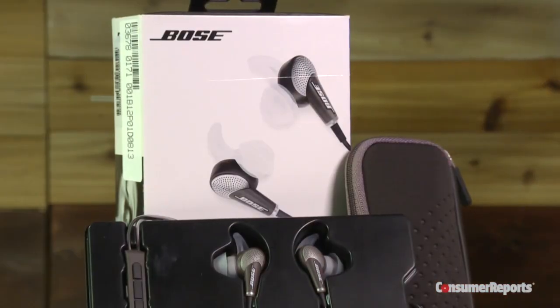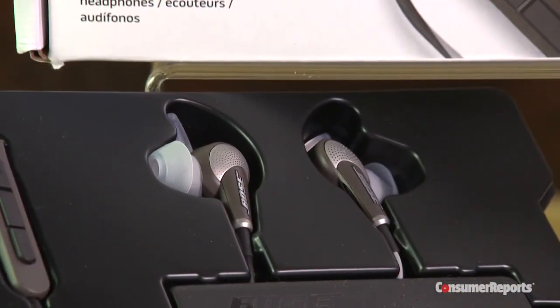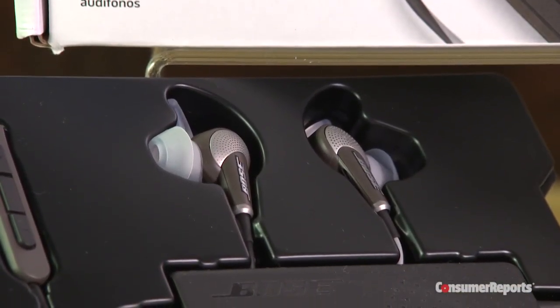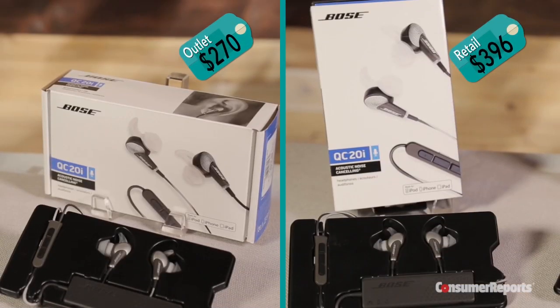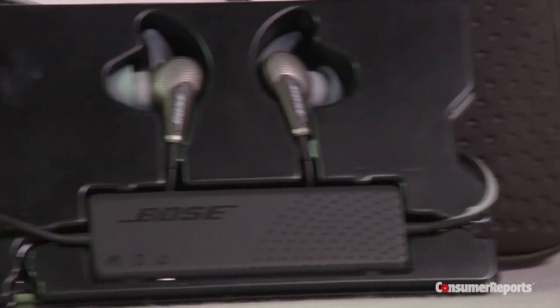These noise-canceling headphones from Bose retail for $300. We found these refurbished ones in the Bose outlet for $270. Our lab tests showed they perform the same, and Bose gives refurbished products the same warranty as new ones.